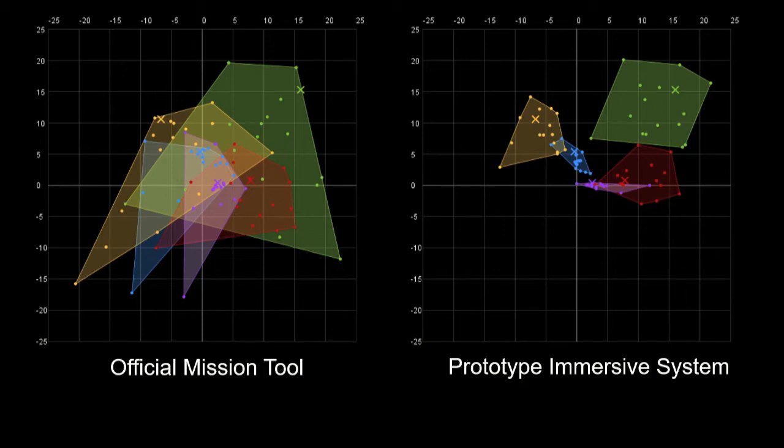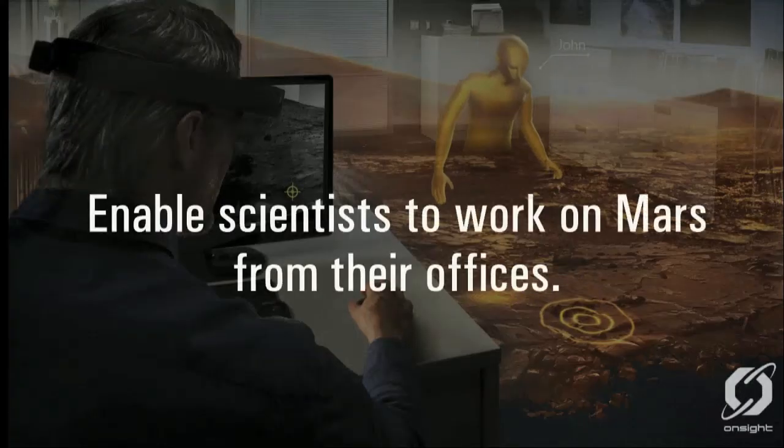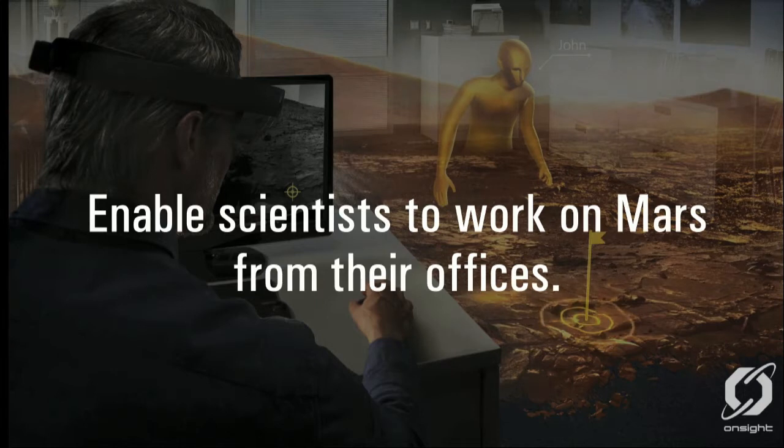All of this work led to a project called OnSite. OnSite has the goal of enabling scientists to work on Mars from their offices, and this is a system that's in use today on the Curiosity rover mission. Now we'd like to actually show you what OnSite looks like. Unfortunately we weren't able to bring enough headsets for everyone, so we prepared a demo that I hope will give you some of the flavor of the application.